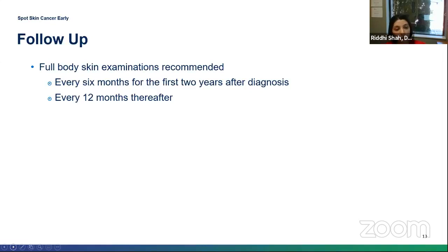Frequent skin checks serve two purposes: first, to see if the basal cell is coming back — the local recurrence rate is about 50% in the first two years and 80% in the first five years. Second, a diagnosis indicates you've likely had a lot of sun exposure, putting you at higher risk of another basal cell. About 15% of patients who've had one basal cell will develop another within a year, and 35% will develop another within five years. It also puts you at higher risk for the other two skin cancers.